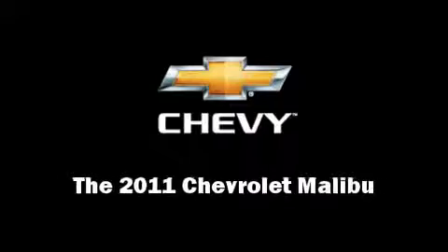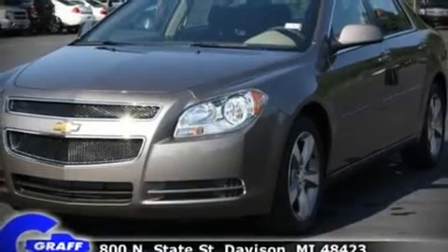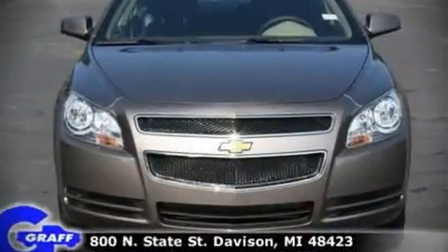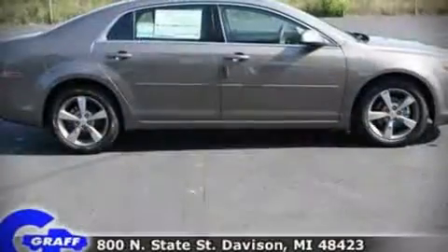The 2011 Chevrolet Malibu. This four-door, five-passenger sedan is waiting for you to take home. It features an automatic transmission, front-wheel drive, and a 2.4-liter four-cylinder engine.